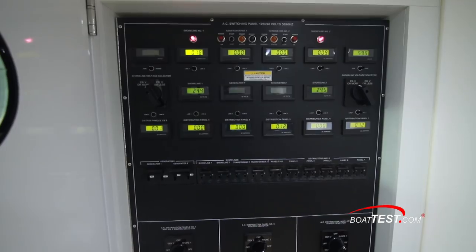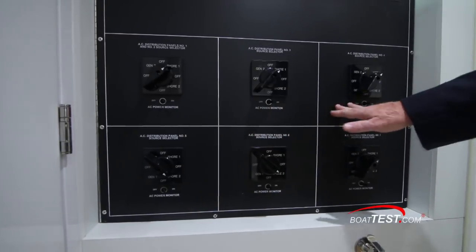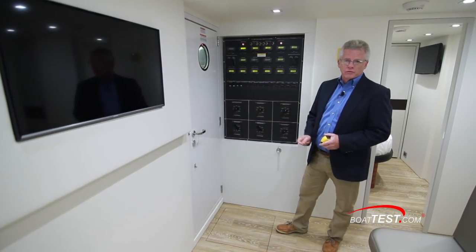As we continue forward, our main AC distribution panel is over on the starboard bulkhead. It feeds power to six separate individual panels, four of which are located right here in the engine room. Let's take a look.